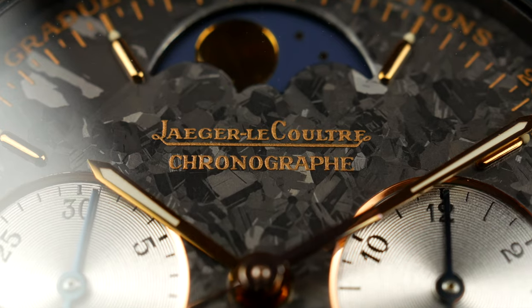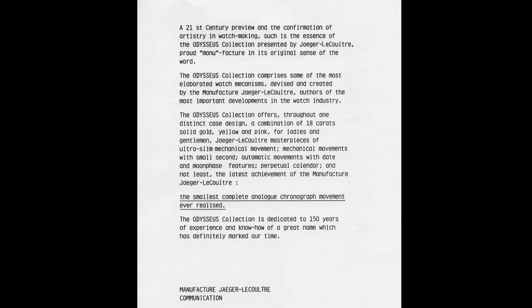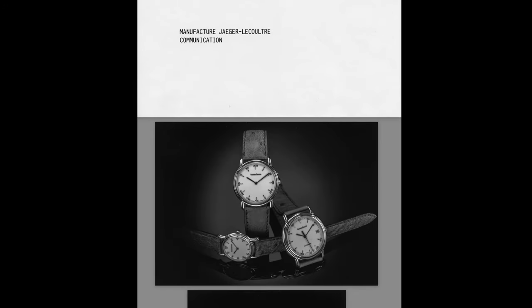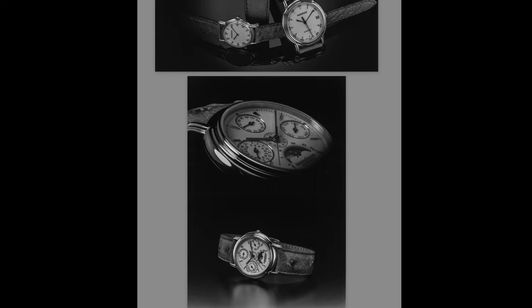Before we start to talk about the history of the collection and the watch itself, I would like to say thank you to Mathieu and Laurent at Jaeger-LeCoultre for helping me out. You've been very helpful with providing catalogues, information about the watch, press releases from the late 80s, and really helping me collect all the necessary information. Thank you very much, guys. I appreciate it.